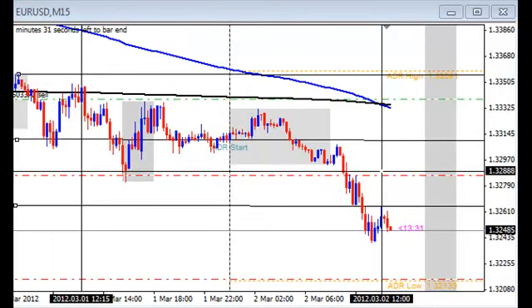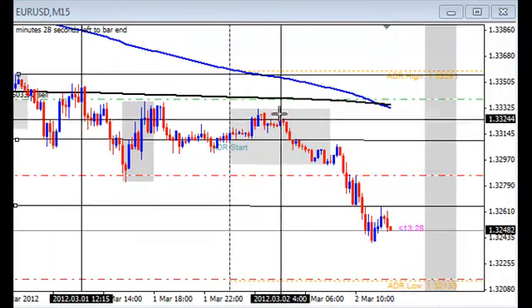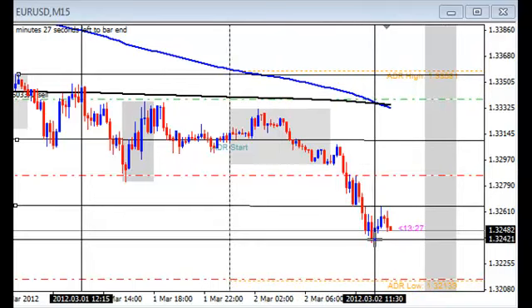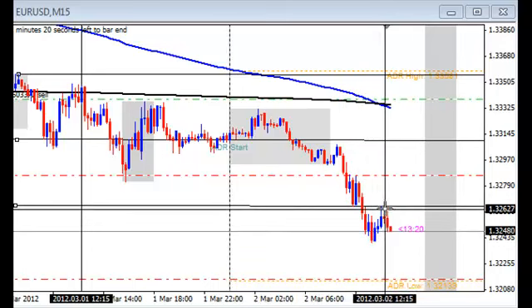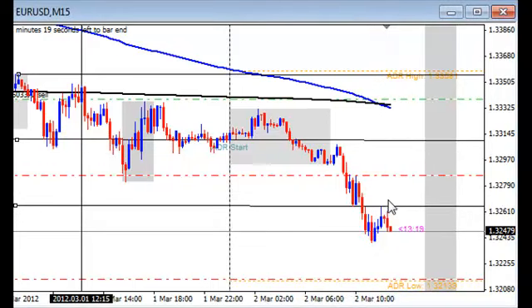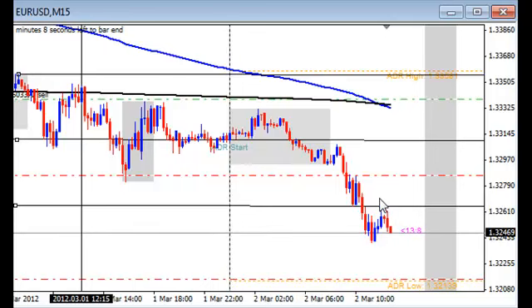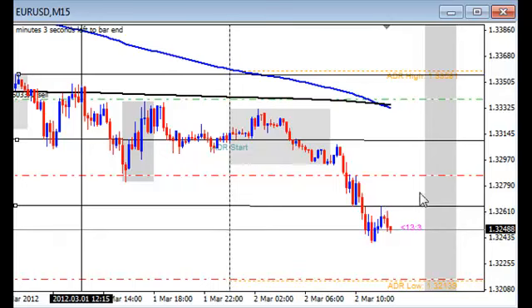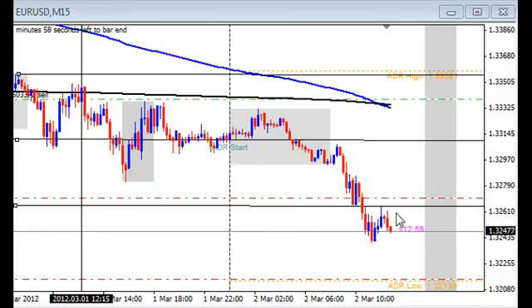We're back again for a quick update on this trade. As you can see, it's moved past the 90-pip tool and made a nice push below it, came back and retested it. What I'm going to do now is move my stop to just where my take profit would have been had I not been watching the market and left my take profit in. So I'll set it right above the 90-pip tool there.